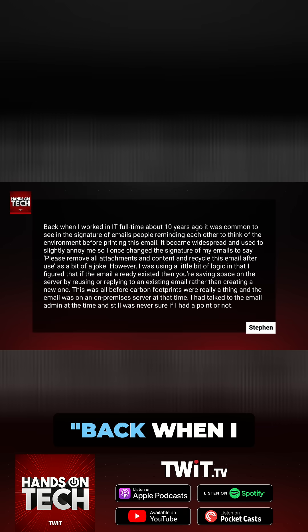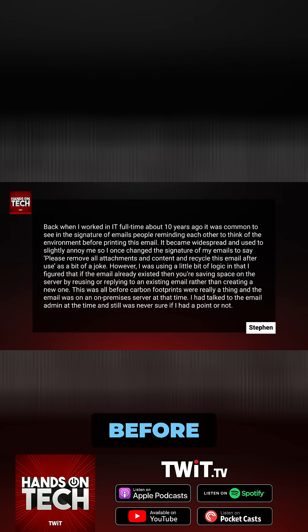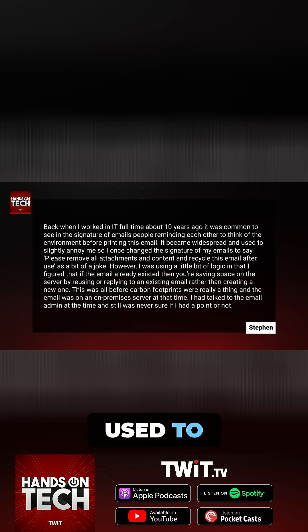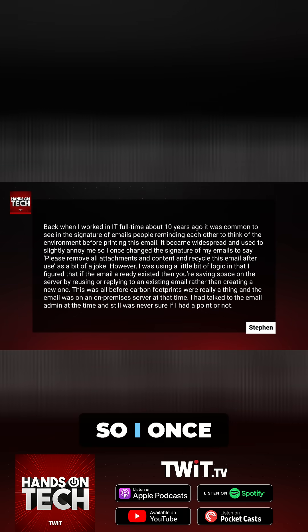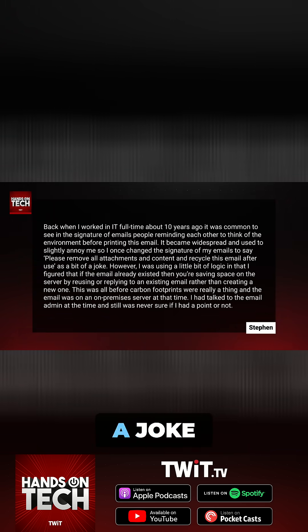This question comes in from Steven, who has written the following. Back when I worked in IT full-time, about 10 years ago, it was common to see in the signature of emails people reminding each other to think of the environment before printing this email. It became widespread and used to slightly annoy me, so I once changed the signature of my emails to say, please remove all attachments and content and recycle this email after use, as a bit of a joke.